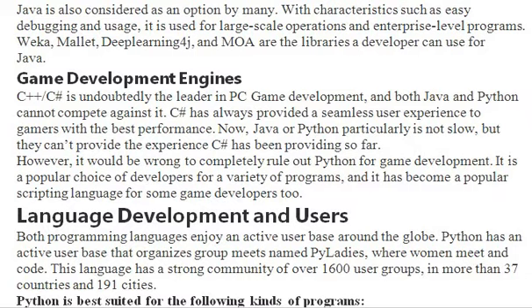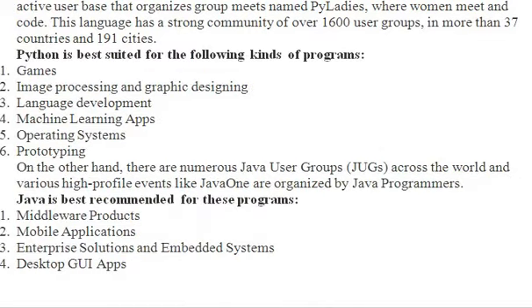Both programming languages enjoy an active user base around the globe. Python has an active community that organizes group meets named PyLadies, with over 1,600 user groups in more than 37 countries and 191 cities. Python is best suited for games, image processing and graphics designing, language development, machine learning apps, and operating systems. Java is best recommended for middleware products, mobile applications, enterprise solutions, MRA systems, and desktop GUI apps.